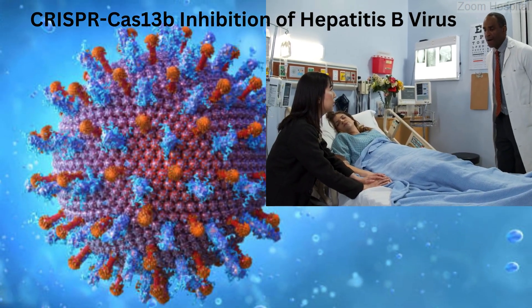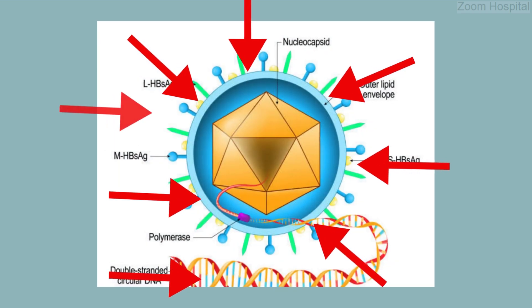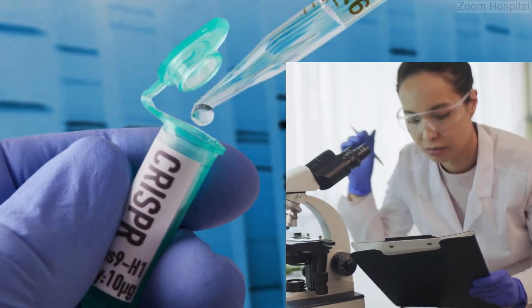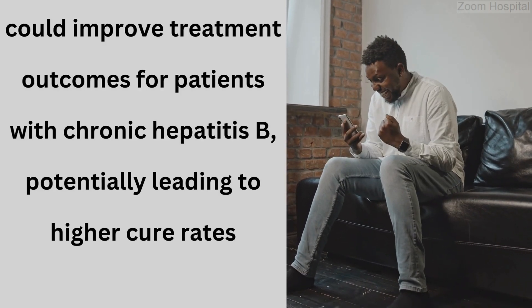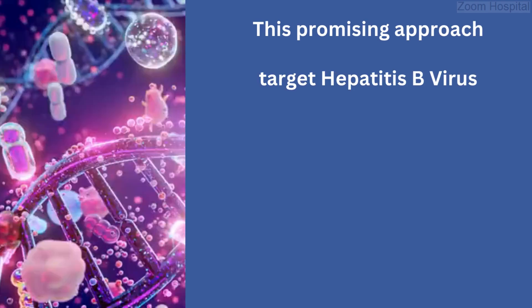Current treatments for hepatitis B have limitations, and there is a pressing need for new strategies that can attack the virus from multiple angles to improve the chances of curing the infection. This study introduces CRISPR-Cas13b as a promising new tool that could improve treatment outcomes for patients with chronic hepatitis B, potentially leading to higher cure rates. This promising approach targets hepatitis B virus RNA, which is essential for the virus to replicate.